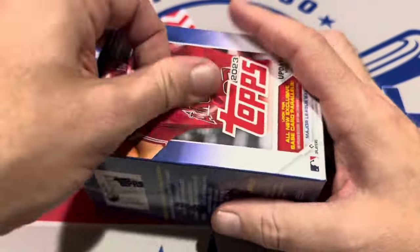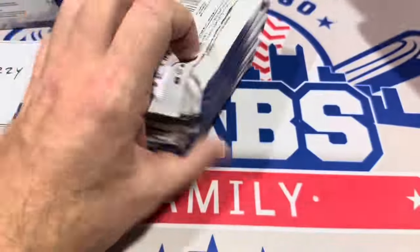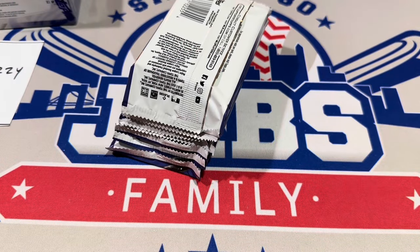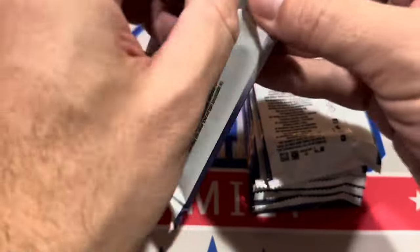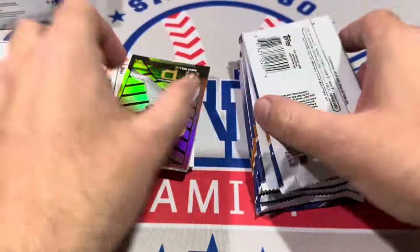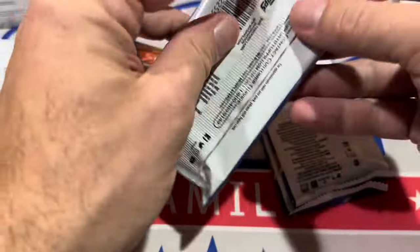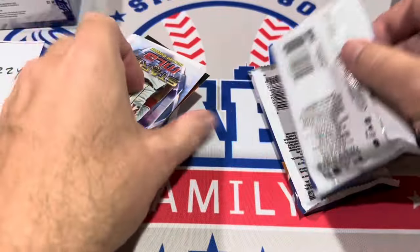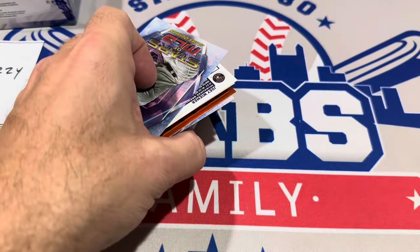Let's check out the blaster boxes. On average there are seven parallels per blaster box — the lowest we've ever had was five, the highest was nine. Typically the average is about seven. And you get three of those right off the bat as these special Halloween-themed parallels. Did we get two or three in this one? Let's check it out.